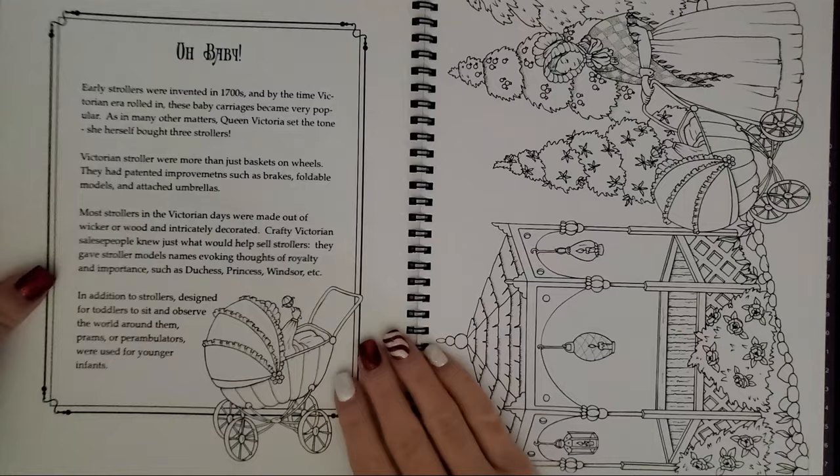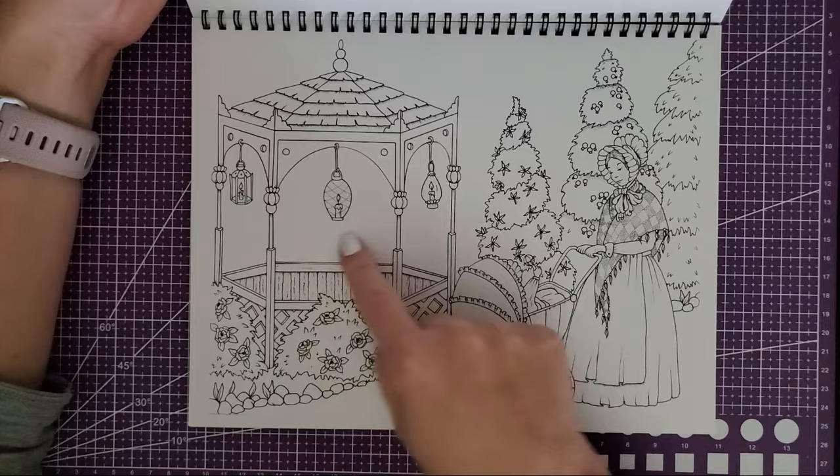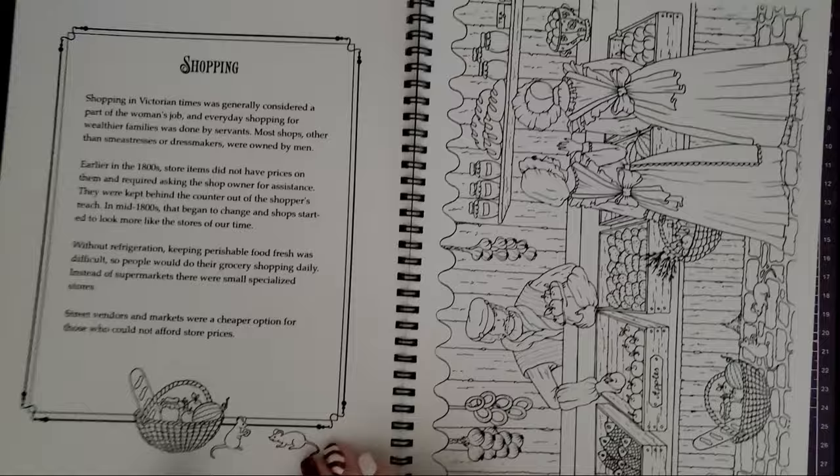Now we're on to the 'oh baby' page. I like these little ones that give a little history about the era, but you can also color them — there's always something there to color. This one I think is super adorable too, and again like a super open background, lots of opportunities. Shopping — cute little mice.